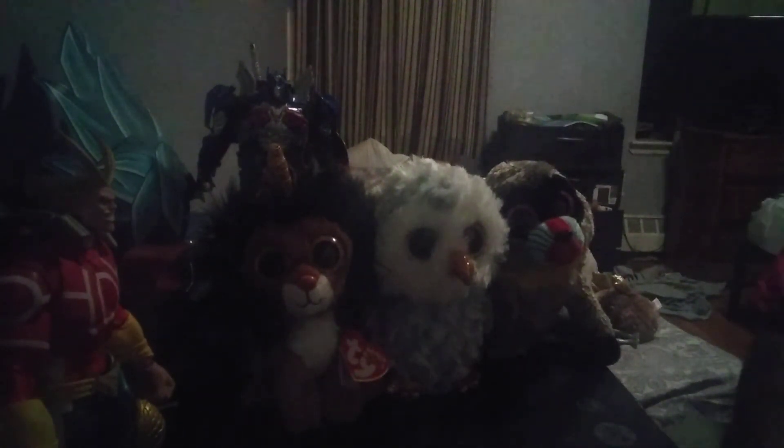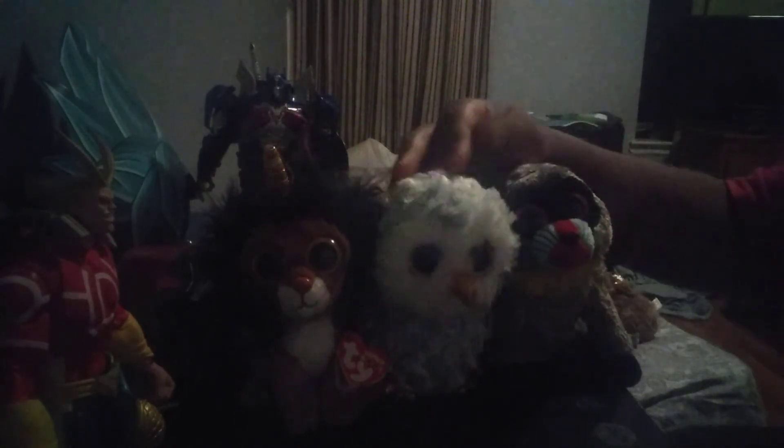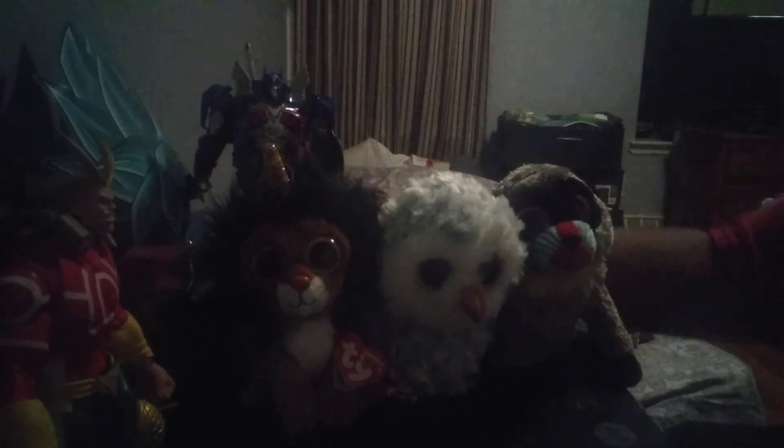All three of these stuffed animals look awesome. They have nice soft fur and they use different types of soft materials, like the hair for the lion and the owl — very nice. I will get some more of these; I won't get all of them, only some that look interesting. Pretty much I have cool animals.